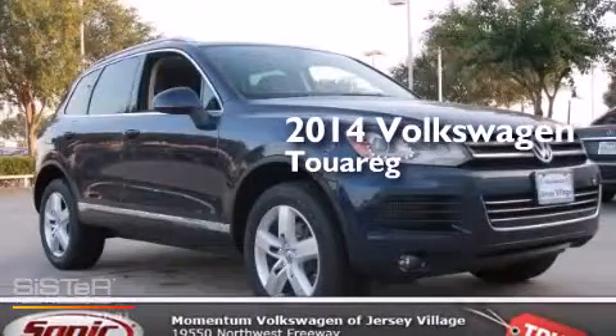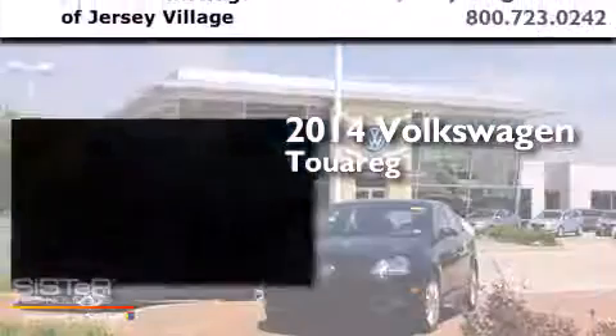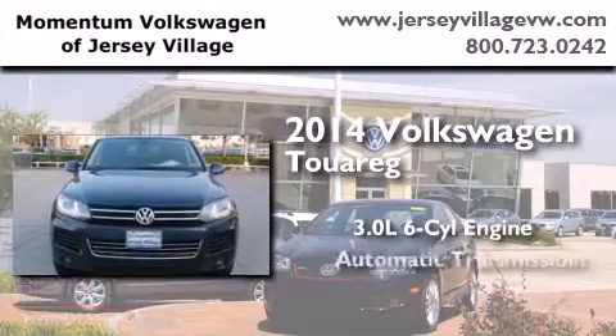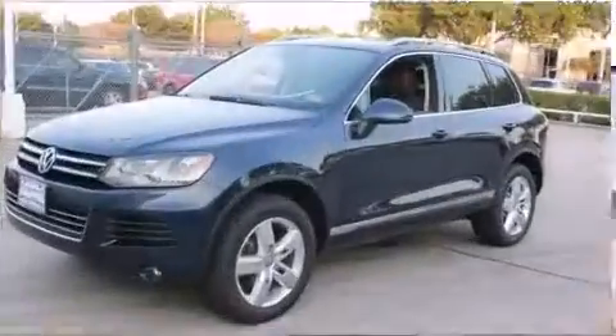This is a brand new 2014 Volkswagen Touareg. It has a 3.0 liter 6-cylinder engine, an automatic transmission, and 4-wheel drive.